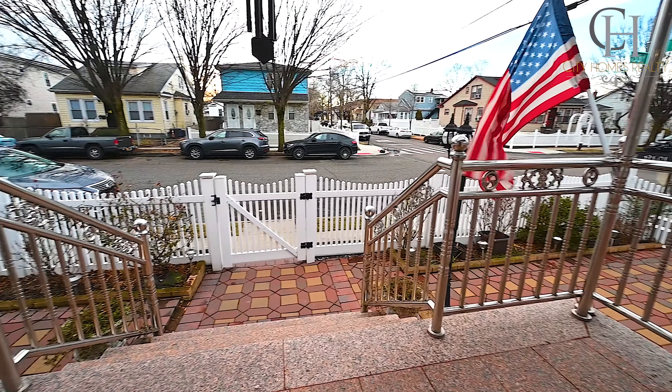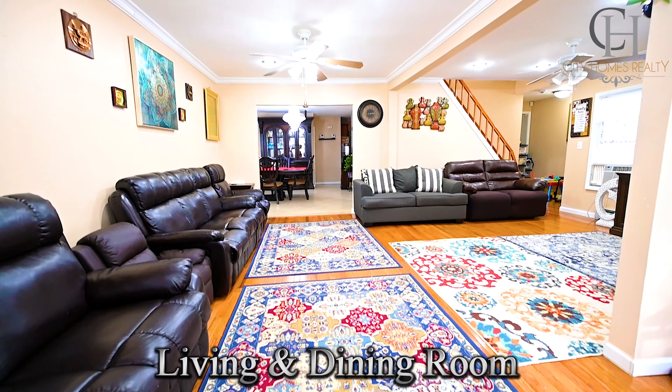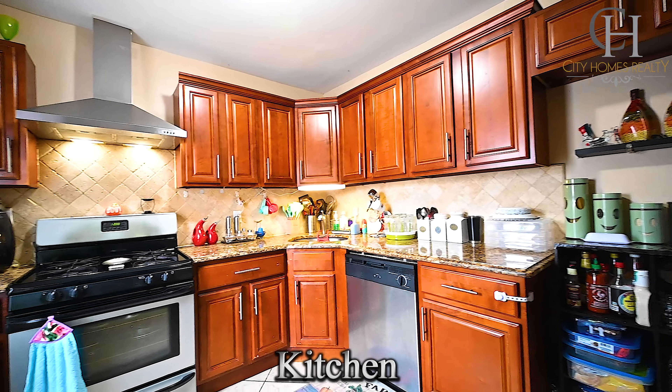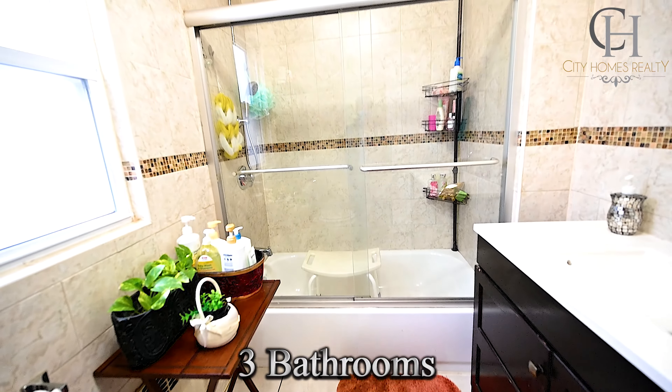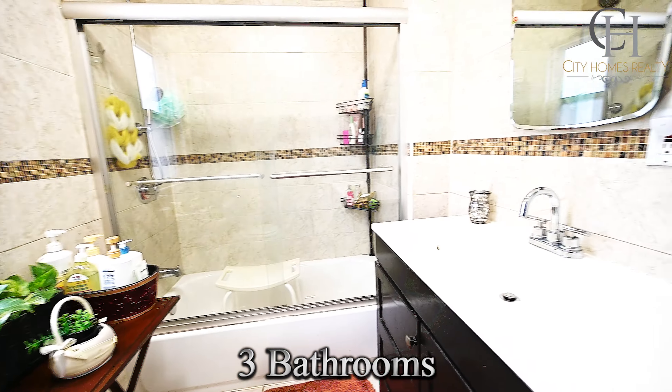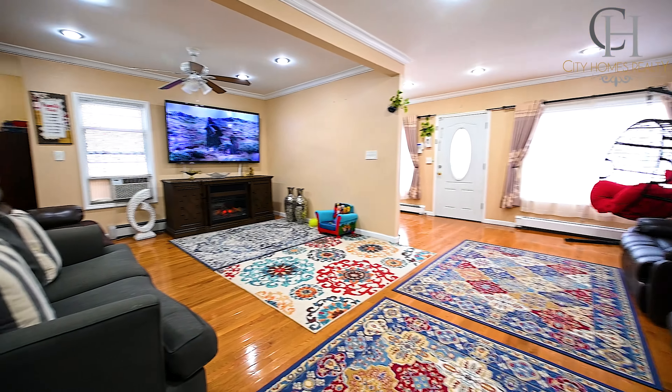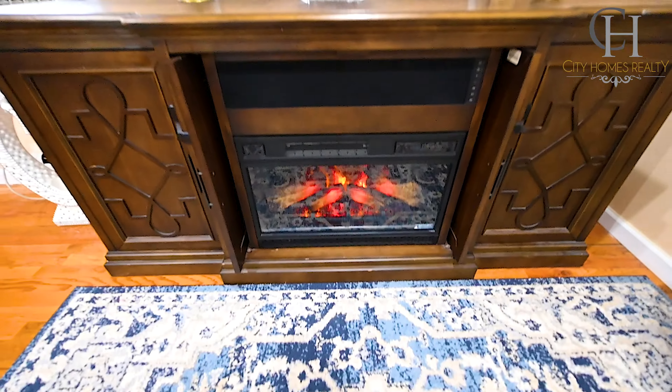This property features a living room, dining room, kitchen, three full bathrooms, four bedrooms, and many windows throughout the home, making it extremely bright and sunny.